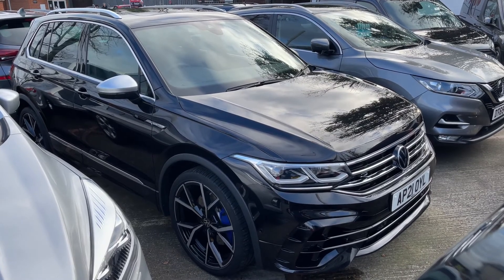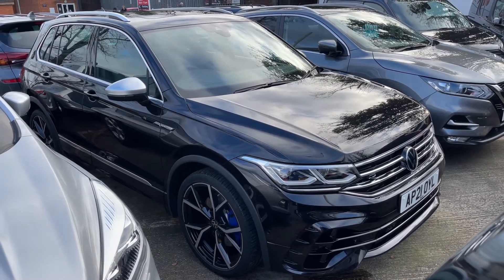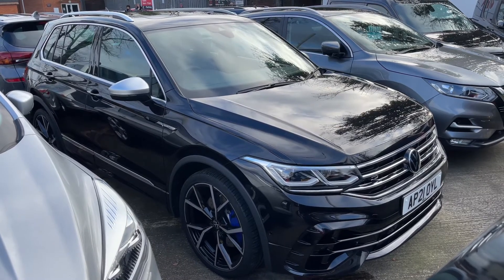Here we have the Volkswagen Tiguan on a 21 plate. I'm going to start off by showing you inside the boot, and then we'll hop in and run through some controls on the inside from there.